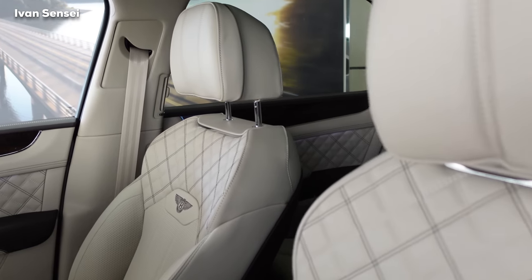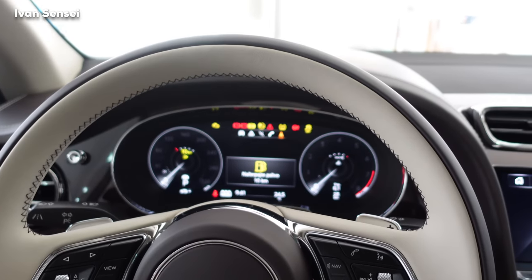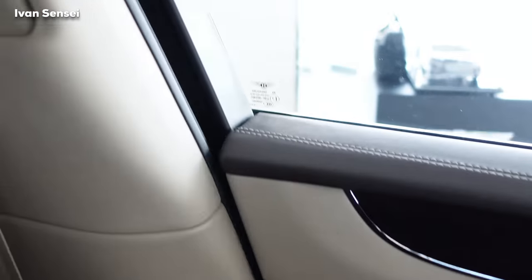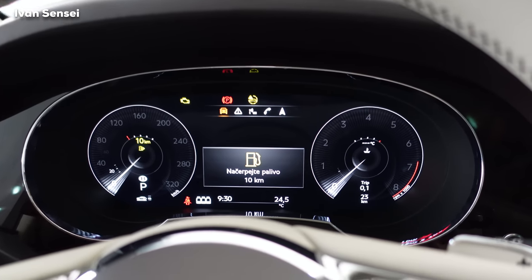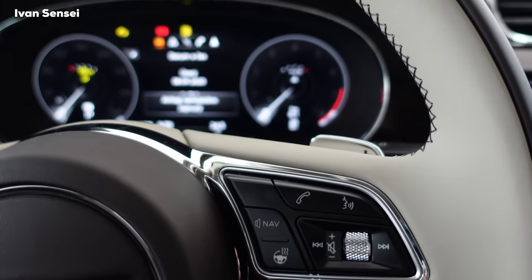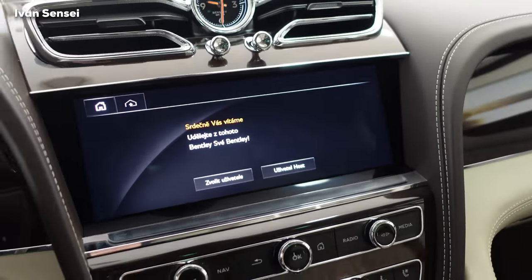The veneer for this car is dark fiddleback eucalyptus. This contemporary straight-grain veneer gives a modern appearance to the cabin. The dark fiddleback eucalyptus takes its name from the origin of the craftsmanship of string instruments. Now we can start the infotainment system using the engine start/stop button — press it once without stepping on the brake pedal and the infotainment system comes on. You can see the new digital displays for the dashboard and center console, now up to date with other Bentley models like the Flying Spur and Continental GT.